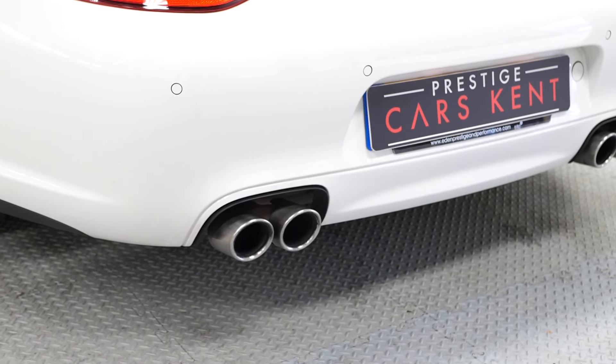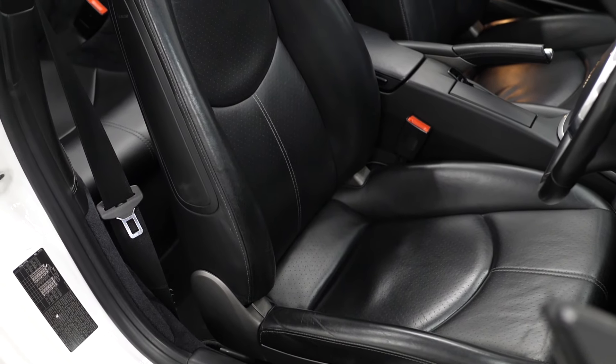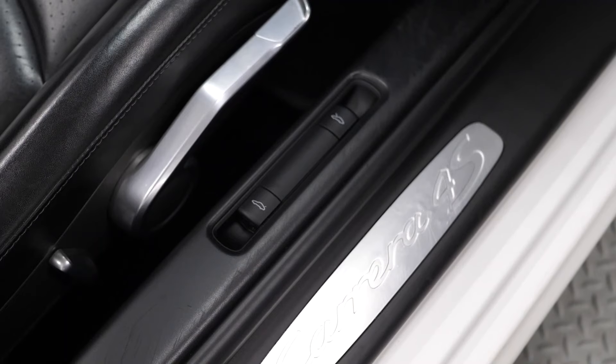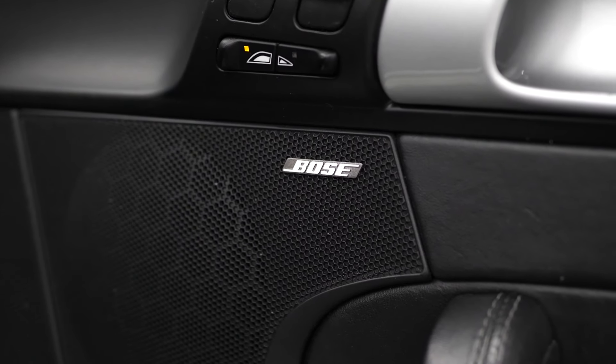This car does come with park assist, which is an optional feature. Moving to the inside of the car now, you can see the front lever sports seats, including seat heating and power seat settings for the driver and passenger. You've also got the Bose surround sound system here, which is also an optional extra.